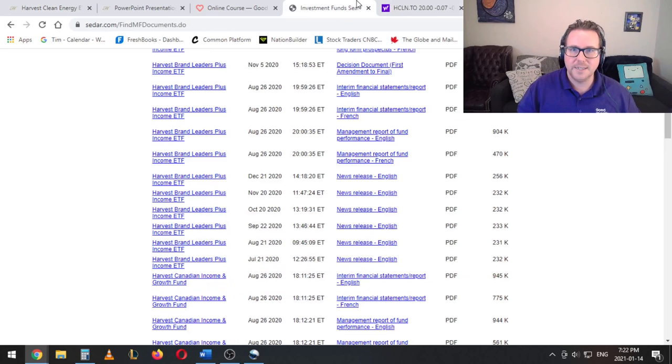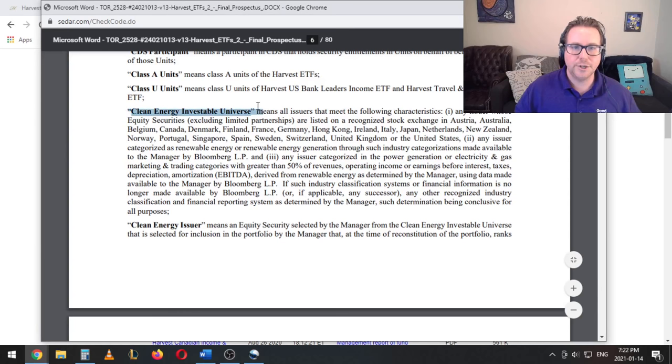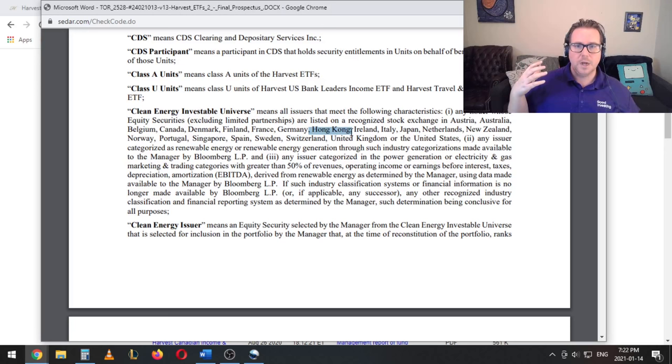I went through to CEDAR, which is a website where they have to file all the different documents, and I was able to dig up their final prospectus. You can see here that the clean energy investable universe is all issuers that meet the following characteristics. First, it does have to be listed on a recognized stock exchange in one of these countries. Notice that it doesn't have any emerging markets — so this is only developed countries. Hong Kong is here so there could be exposure to China, but it's going to be companies listed on the Hong Kong exchange. Otherwise no other emerging markets.